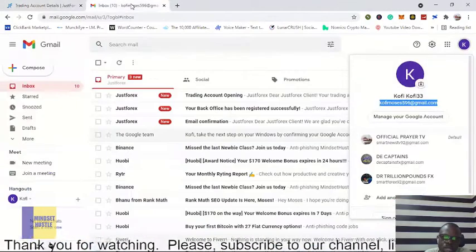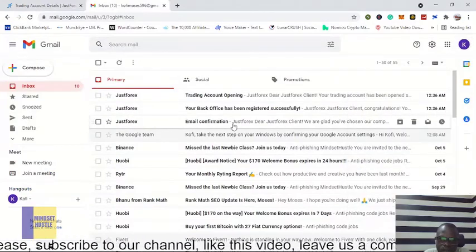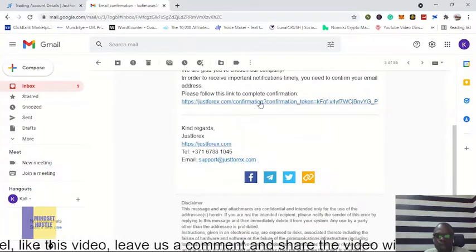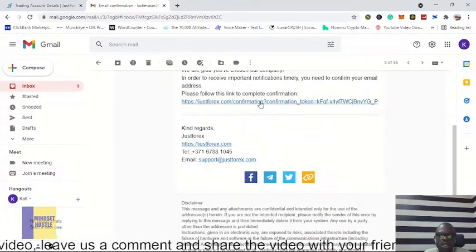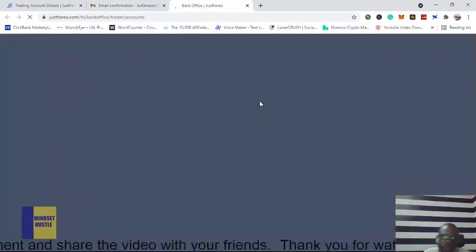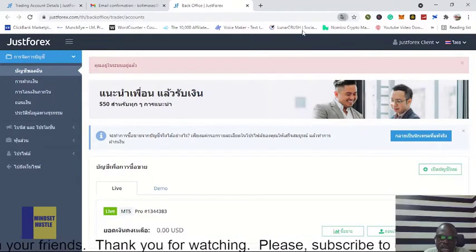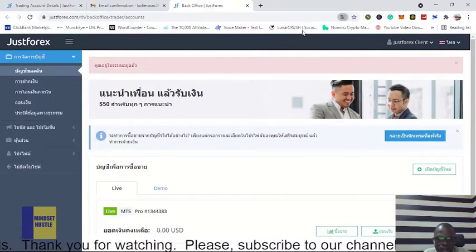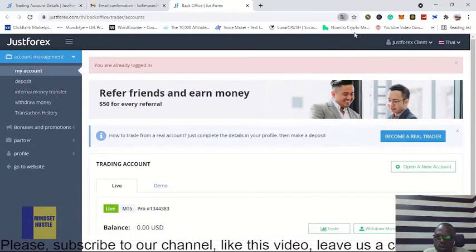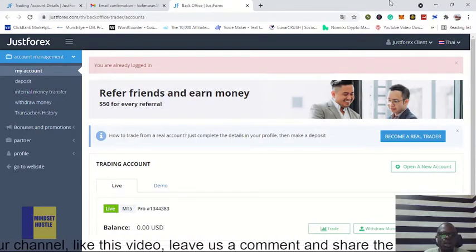Now they say we have to verify our account. We go to the email — as you can see, there's a JustForex email confirmation. We click on the link in that email to confirm that the email is ours. Once you do that, as you can see, we are back in our account.